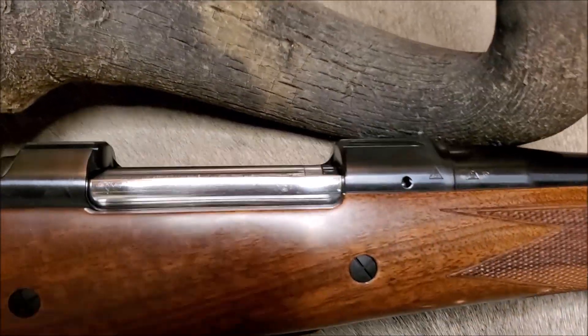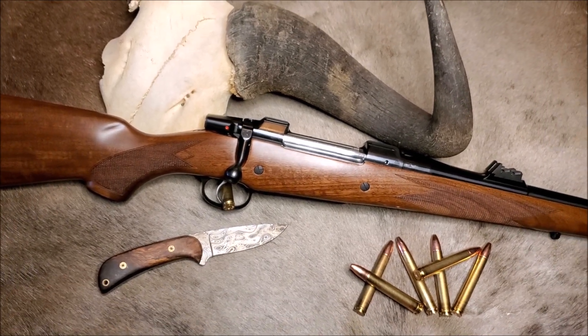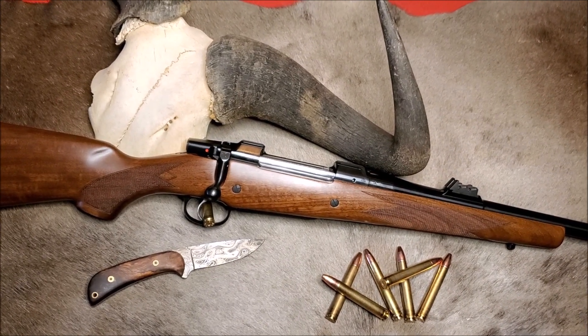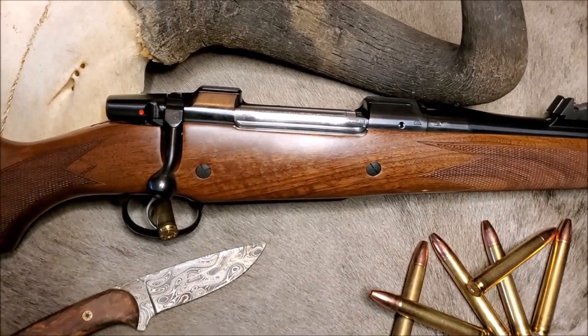It's finally confirmed. Production of the venerable and internationally popular CZ-550 line of rifles has been permanently discontinued. They're no longer making any 550s. As of March 2020, the CZ-550 has been officially discontinued.